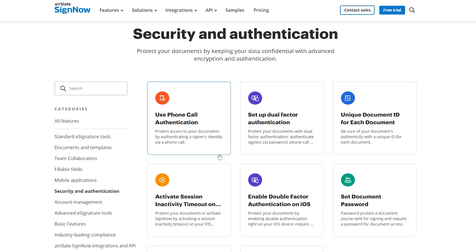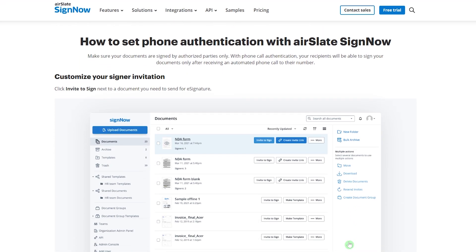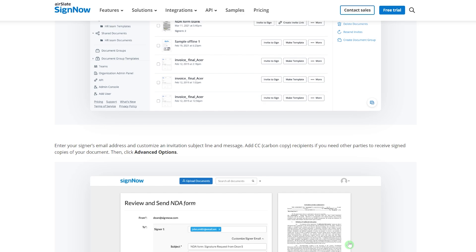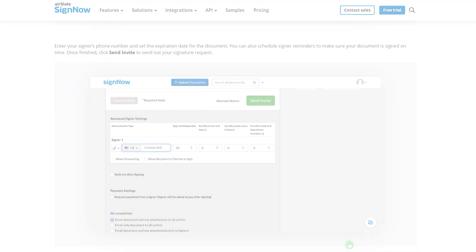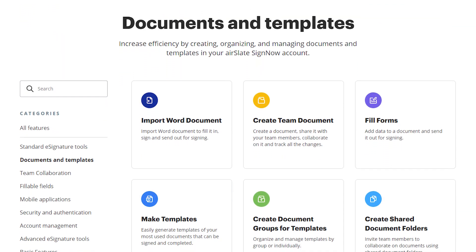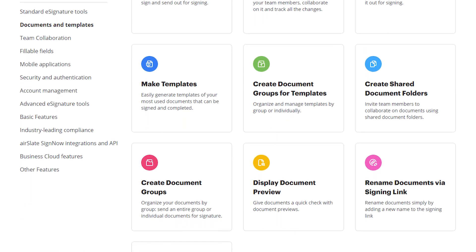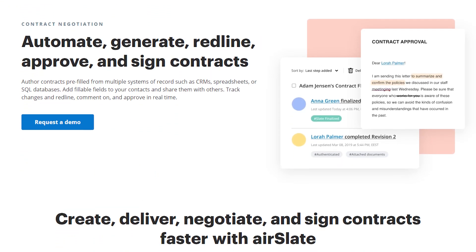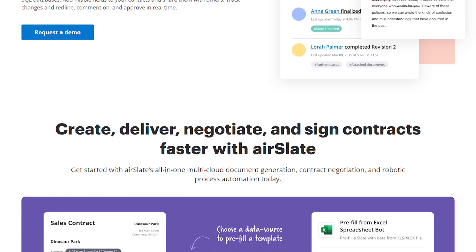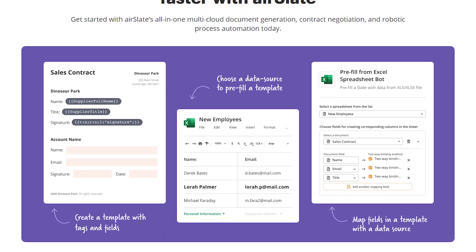One great thing about SignNow is that they use bank-level encryption to keep the platform safe. Passwords are one way to protect your files, but SignNow goes one step further by using one-time passcodes and automated malware scans to make sure that only the right people get your message. For some business owners, the fact that SignNow handles contracts and payments without having to send and receive paperwork is a huge plus. You can collect signatures and payments at the same time, and if you need to, you can set up a contract negotiation system that manages agreements with clients and vendors with a real-time audit trail to keep track of everything.